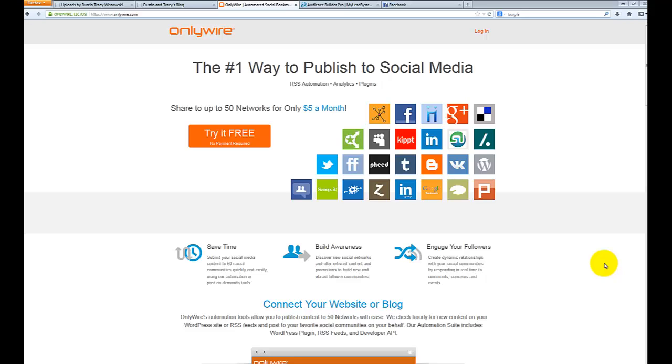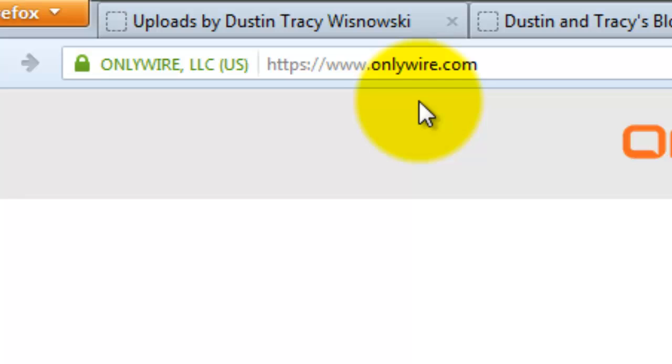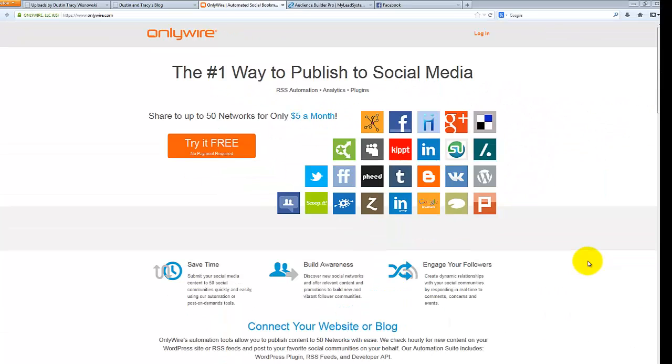The site is called OnlyWire and you get there by going to OnlyWire.com. Once you're on the site you can get a free trial — I believe it's either seven days free or you can share to a hundred social networks free, whichever comes first. After that it's five dollars a month if you pay for the year in advance, or ten dollars a month if you pay month to month.